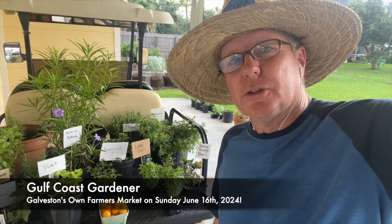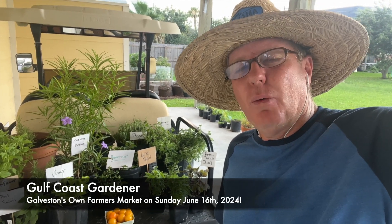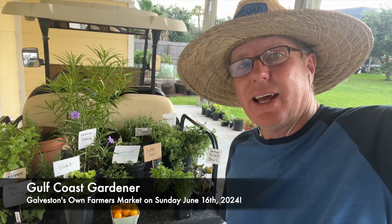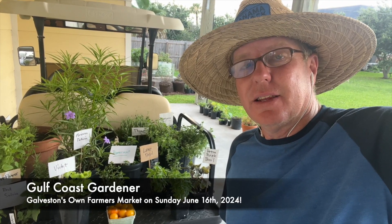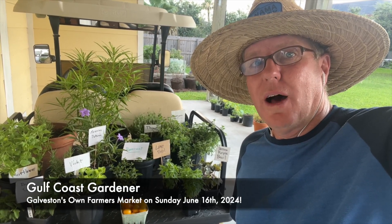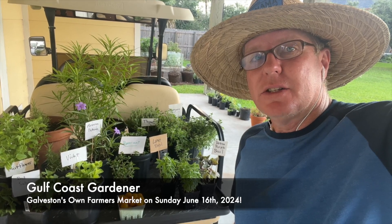Hello friends, it's Link the Gulf Coast Gardener. Today is Thursday, June the 13th, but I will be at Galveston's own Farmer's Market on Sunday, June the 16th from 9 a.m. until 12 noon. I will have a whole lot of great stuff, so let's take a look at what I will have at the market on Sunday.